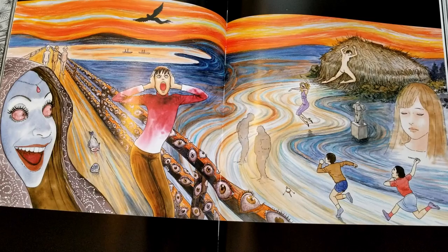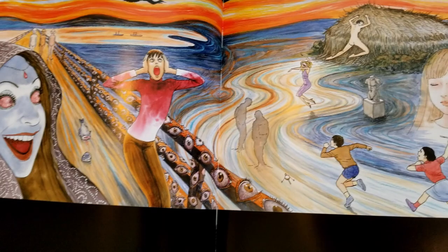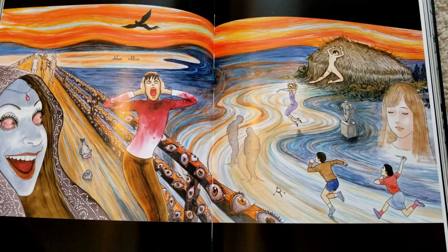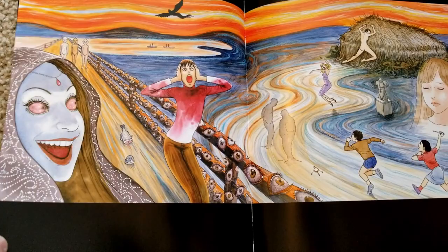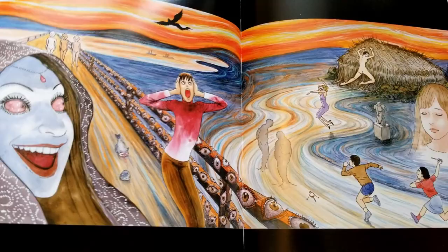Here we've got the main spread for Fragments of Horror, where he took Munch's famous painting — The Scream — and did his own take on it featuring pretty much everything from that short story collection. Apparently he first wanted to do The Last Supper as the basis image, but it didn't come out well, so he went with this. I think it was a good decision.